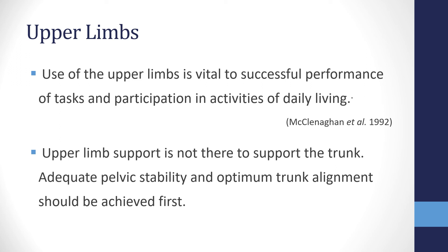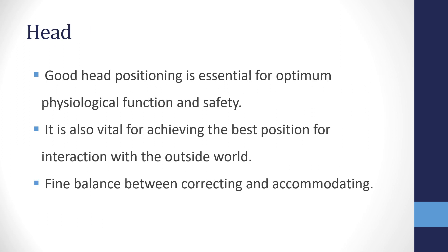The next segment is the upper limbs. Use of the upper limbs is vital for performing tasks and participating in activities of daily living. Upper limb support is essential to prevent drag and relieve stress on neck and shoulder muscles. However, upper limb support is not there to support the trunk — we must always start at the pelvis. Without adequate pelvic stability and optimum trunk alignment, clients may rely on their upper limbs for stability, gripping the chair or digging elbows into the sides, losing freedom of movement and independence.